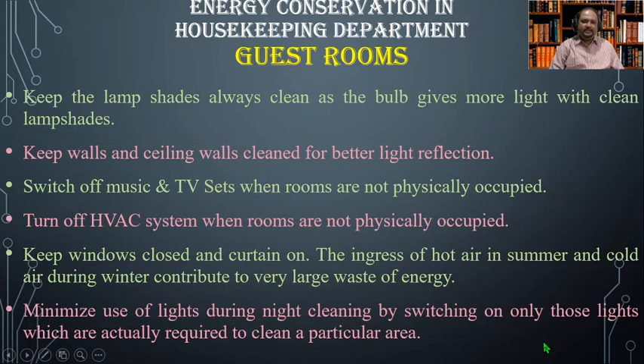Turn off the HVAC — that is heating, ventilation, or air conditioning system — when rooms are not physically occupied. Keep windows closed and curtains on, as the ingress of hot air in summer and cold air during winter contributes to very large waste of energy. Minimize use of lights during night cleaning by switching on only those lights which are actually required to clean a particular area.